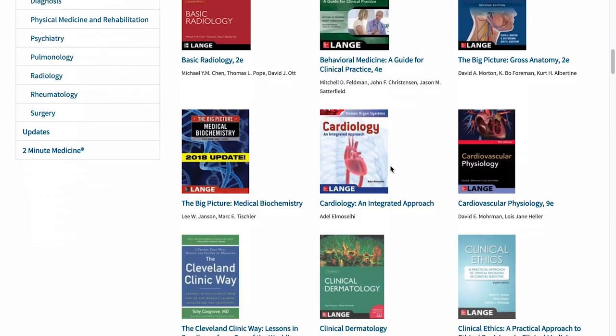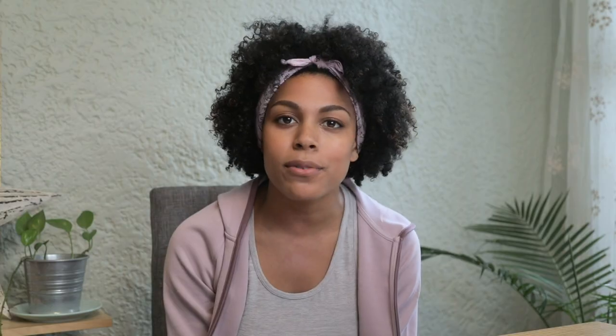Access Medicine has over 100 other books accessible from any device, so not only is it convenient but think about how much money I'm saving since I don't have to buy these books.